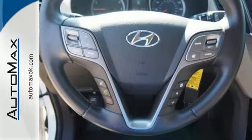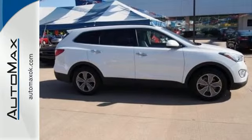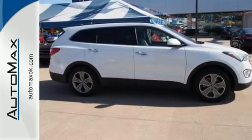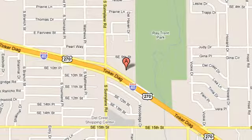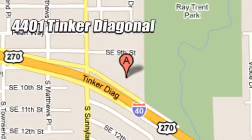Put all four wheels in motion and drive this Santa Fe home today. We work hard to serve our customers and to cultivate long-lasting relationships. Visit AutoMax Hyundai Dell City today at 4401 Tinker Diagonal in Dell City, Oklahoma.